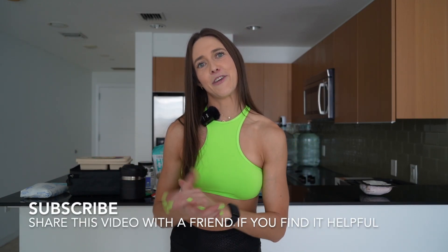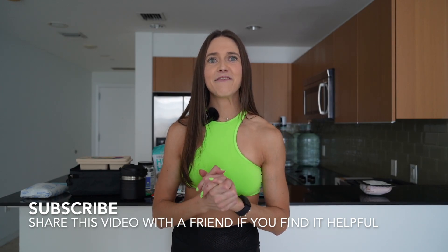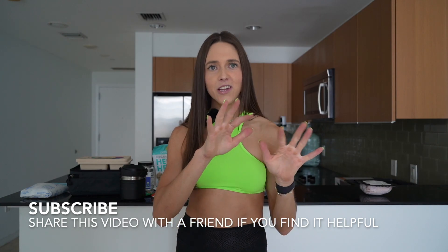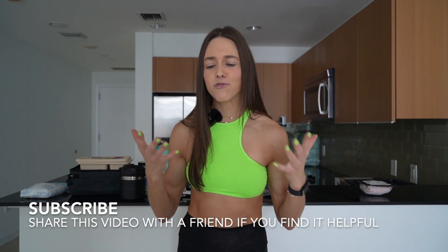Before we dive in, I want to ask one thing of you. If you find any value in this video, please share it with a friend, give a little heart, subscribe, drop a comment — any of those. I truly put my heart and soul into planning these videos. Any feedback on what you'd like to see more of — different recipes, meal prep, gut health — let me know.